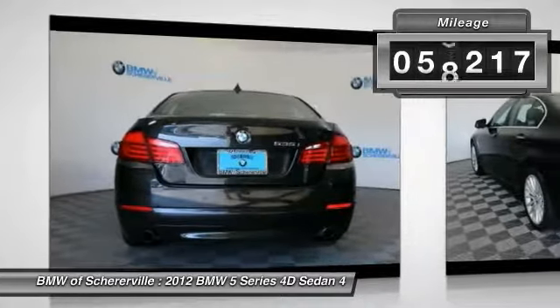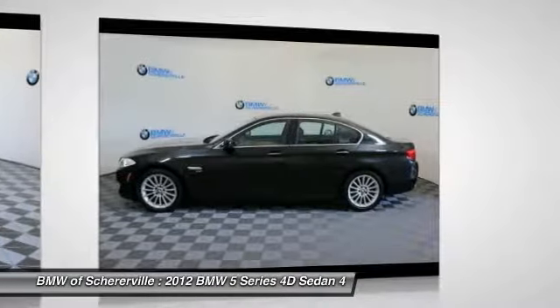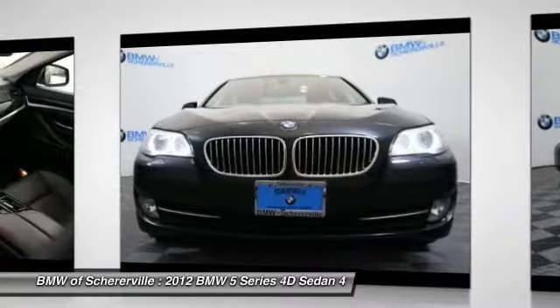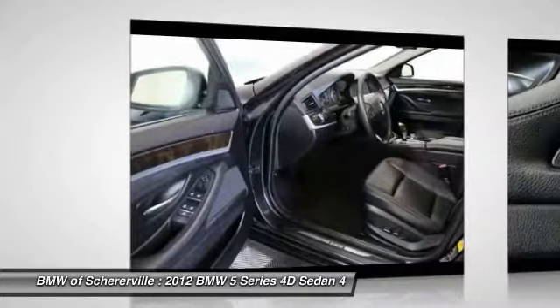This vehicle has less than 60,000 miles. Here are some of this vehicle's great options: power tailgate, keyless entry, traction control, navigation system, power passenger seat, dual airbags, leather wrapped steering wheel, power steering.